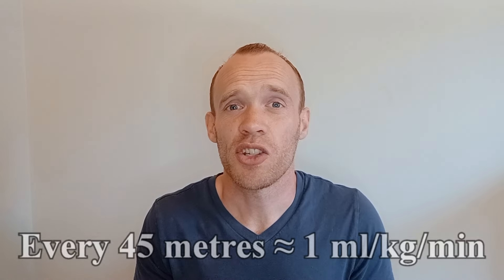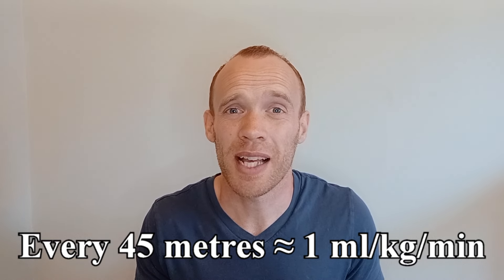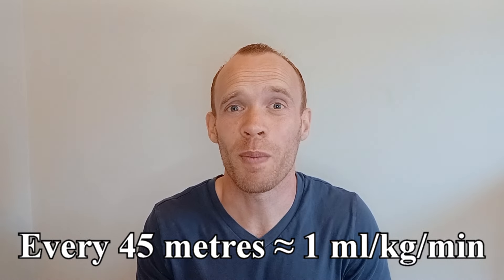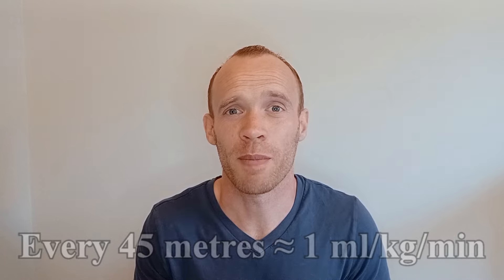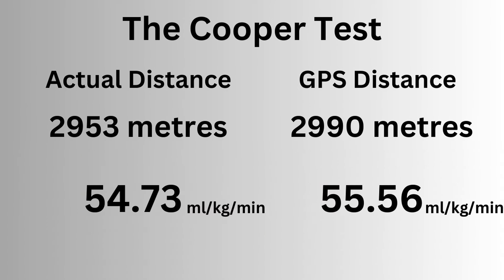That gives you an idea of the differences you might see if you do this on a road with GPS. Not only could the GPS over or underestimate the distance, but you might cost yourself valuable meters by slowing down to cross the road or avoid obstacles on the pavement. I carried my phone on my latest Cooper test and it reported that I ran roughly 40 meters further than I actually did, meaning it would overestimate my VO2max by almost one unit, which for most people is a close enough approximation.